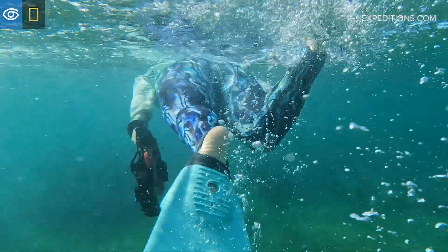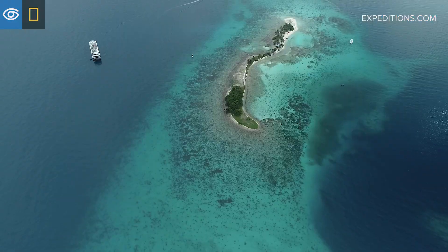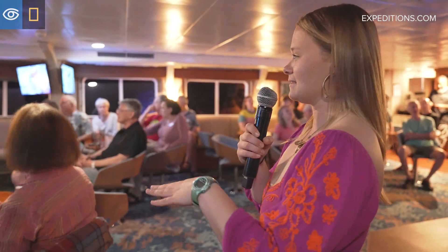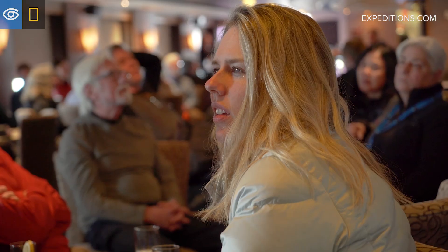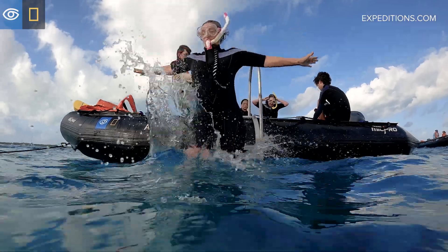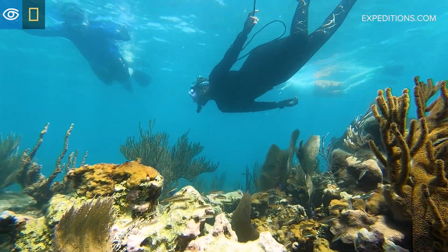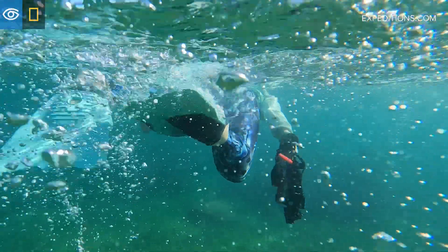As an undersea specialist, I work to help connect the guests to the undersea environment of the region we're traveling. I educate them and inspire them to see the beauty of where we are. I do this through nightly recaps where I can present footage that I've shot during the day underwater scuba diving and snorkeling. We get to look a little bit deeper at everything that we've seen that day, and it helps spark questions that then create conversations, and we all get to know the region a little bit more in depth.